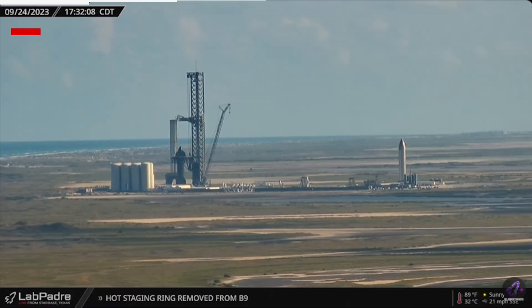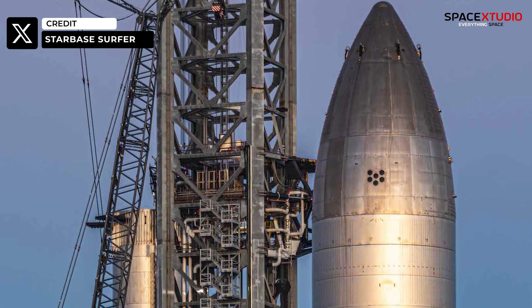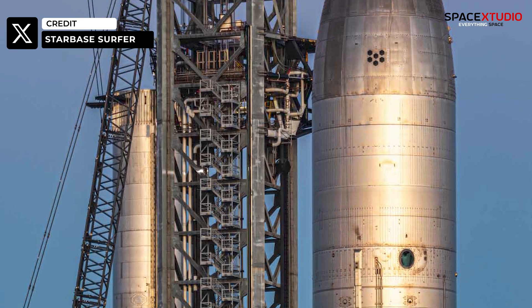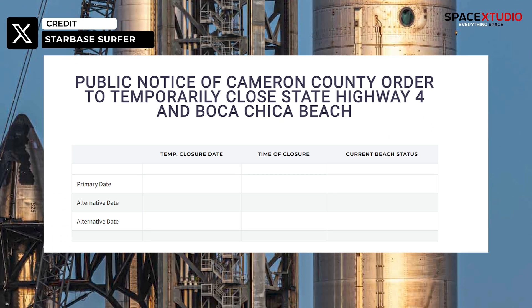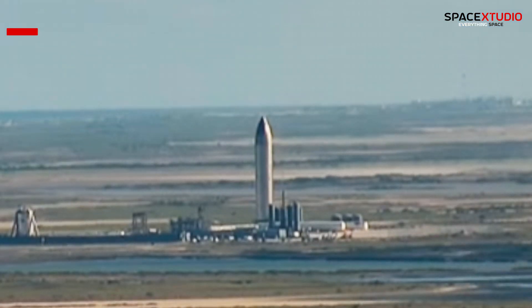The Starbase launch site in South Texas is eerily quiet, with Booster 9 and S-25 awaiting the FAA launch license. Although S-26 appears ready for its next testing campaign, no new road closures are posted on the Cameron County website, so it's difficult to say when we'll see its next test.